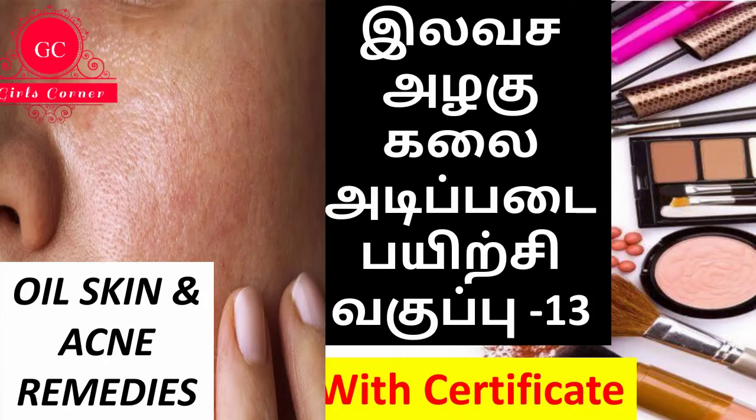Hi Friends, welcome to Girls Corner. In our beauty course class 13, we are going to cover oily skin, acne, and pimples.